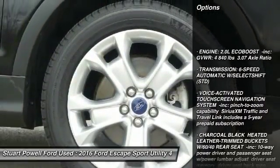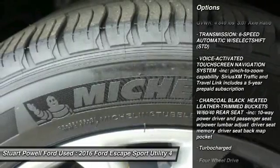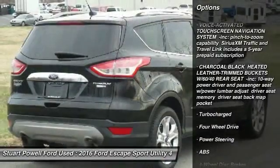Anti-lock braking system, power liftgate, steering wheel audio controls, power passenger seat, Bluetooth.